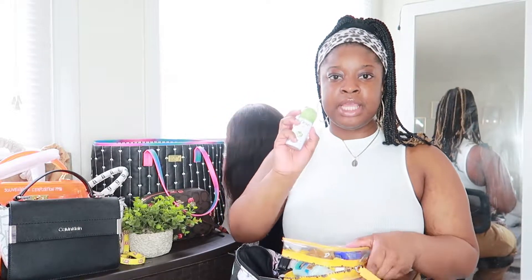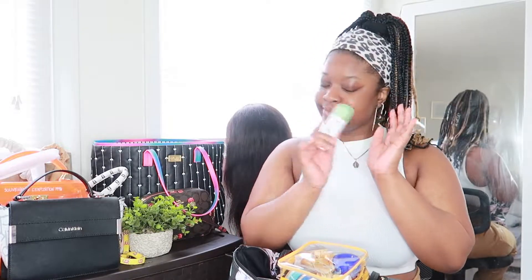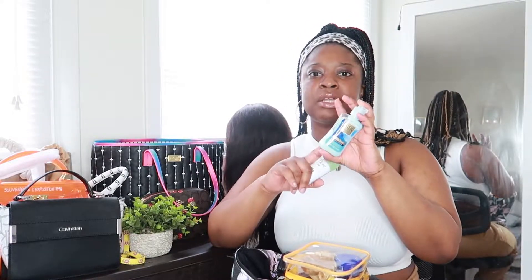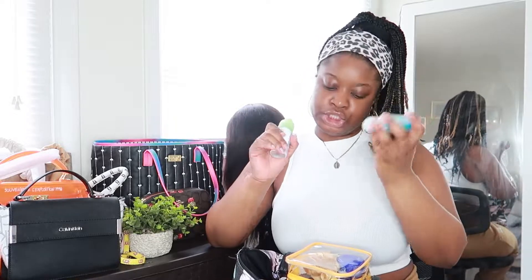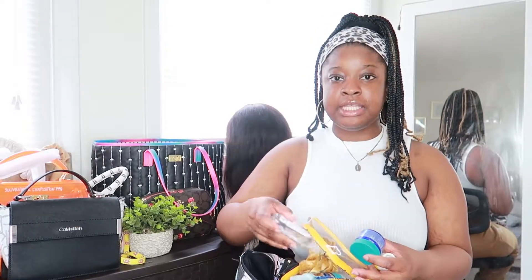In this pouch I have a little Dove spray deodorant, a little body lotion — not really my favorite, I got it when I went to Boston and didn't want to bring a big suitcase. There's also a little Carmex, a little scrunchie, a vape, and hand sanitizer — you gotta keep hand sanitizer on deck. That's basically what's in this little pouch.